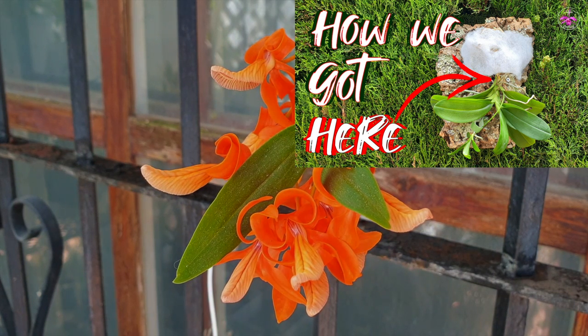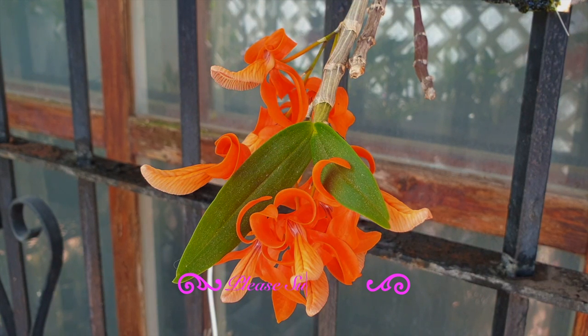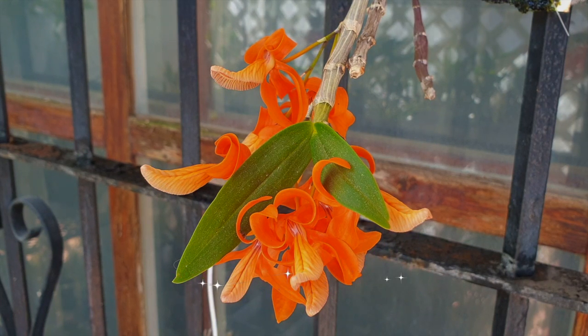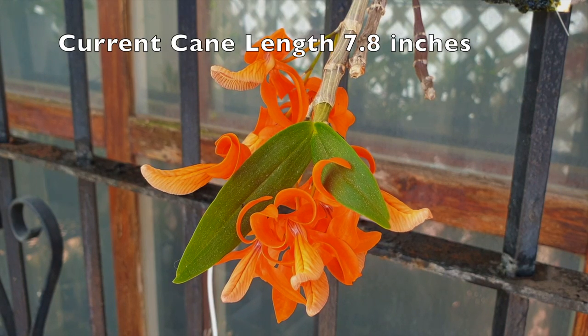I would like to thank Michelle for sending me the images of her Onicum and giving me the visual of what potential my Onicum could have. If you don't want to miss the videos when I mount this orchid and follow its progress in the coming months — hopefully years — please consider subscribing to the channel if you have not already done so. Thank you so much. In the coming years, I am aiming for my Onicum canes to be double the length of what we see now, which is approximately 20 centimeters.